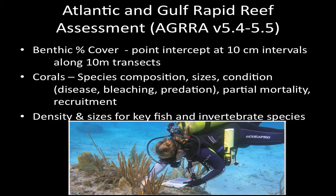We have surveyed reefs using the Atlantic and Gulf Rapid Reef Assessment methods. We get a very good picture of the overall condition or health of a reef because we're looking at a number of different aspects: what's growing on the sea floor, the percent cover of different organisms, coral populations in detail — both species compositions and aspects of the populations themselves, including sizes of individual corals, their condition, and recruitment rates. We also look at density and sizes for key fish and invertebrate species.